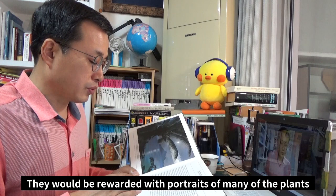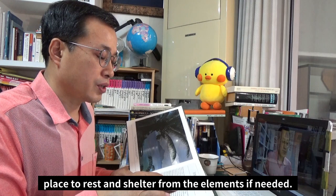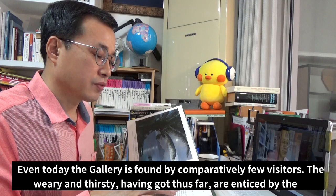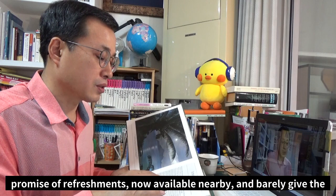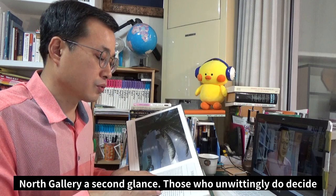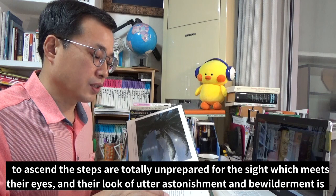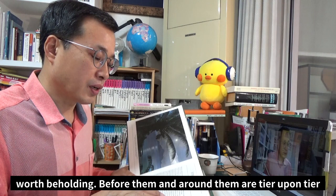It would be found only by those who really cared for plants and had taken the trouble to make their way through all the greenhouses. They would be rewarded by portraits of many of the plants they had just seen, pictured in their native habitats, and would have a place to rest and shelter from the elements if needed. Even today the gallery is found by comparatively few visitors, who weary and thirsty, having got thus far, are enticed by the promise of refreshment now available nearby, and barely give the North Gallery a second glance. Those who unwittingly decide to ascend the steps are totally unprepared for the sight which meets their eye, and their look of utter astonishment and bewilderment is worth beholding.